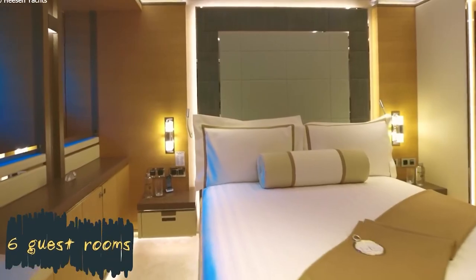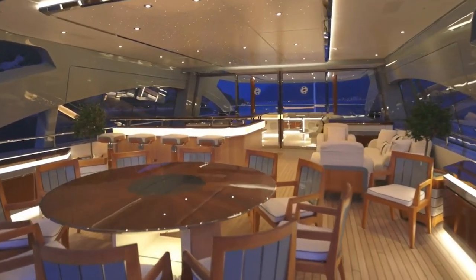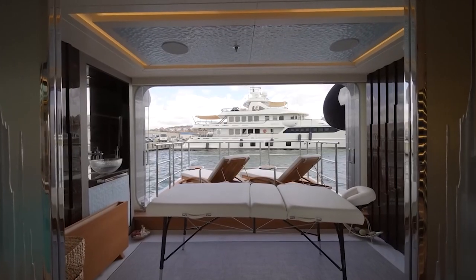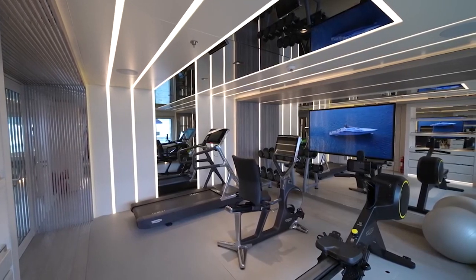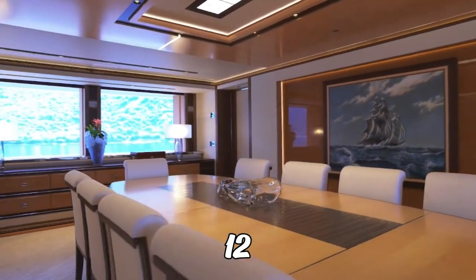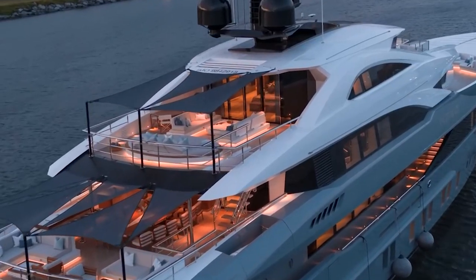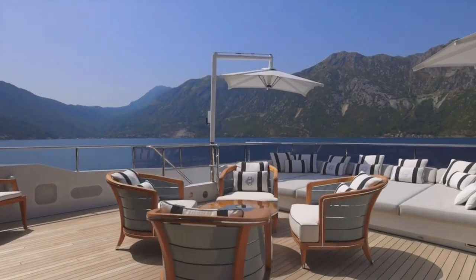While the sleeping quarters on this yacht will leave a lasting impression on any guest, its wellness area located on the lower deck is equally impressive. This area provides access to spa and gym facilities with a direct connection to the rear of the main deck. Additionally, the sun deck features a dining area for 12, sun loungers, and a jacuzzi. But the sky lounge is undoubtedly the most impressive feature of this hybrid yacht, with its floor to ceiling windows offering panoramic views of the ocean.